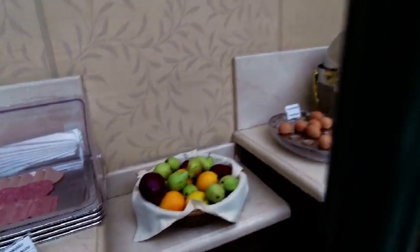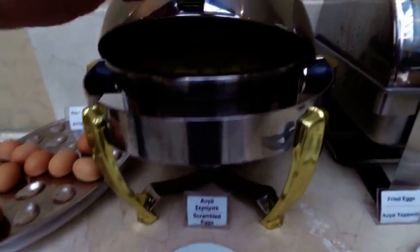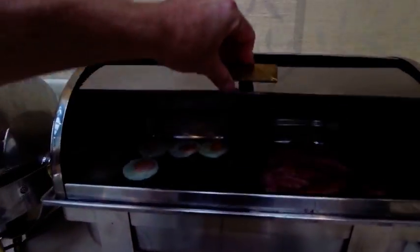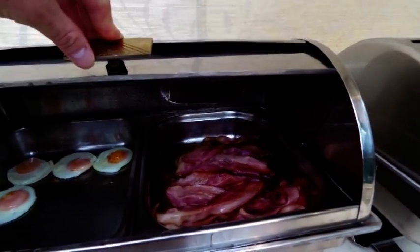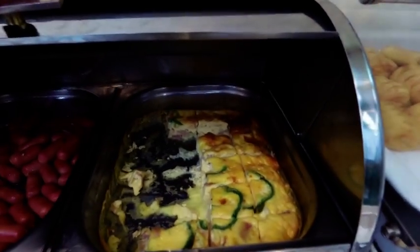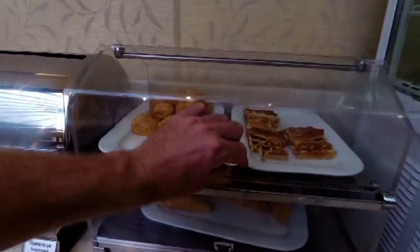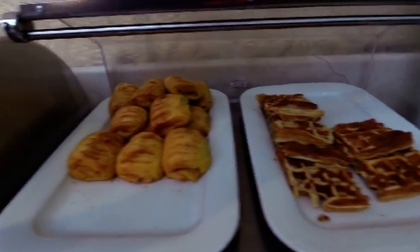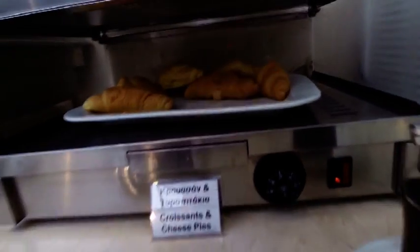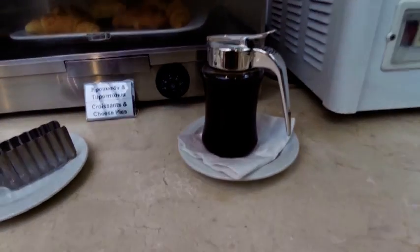Fresh fruit. Around the other side we have a range of eggs — boiled eggs and scrambled. Then if you wanted, fried eggs and bacon. Here we have vegetable omelette, sausages, cheese pies and waffles. Down below, the croissant. And there's some syrup to put on the waffles.